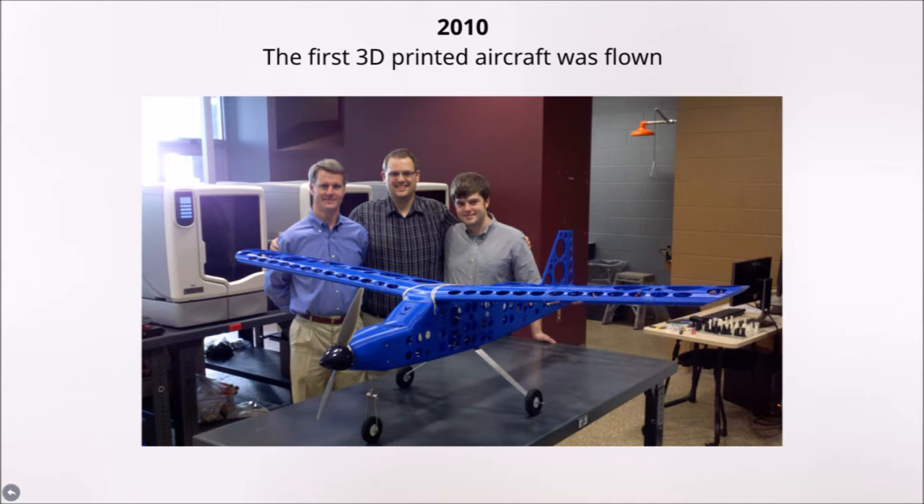In 2010, the first 3D printed aircraft was created by a team of engineers from Berlin. As cheap flying objects, these aircraft have the ability to be used as spy drones and a cheap way for amateur flyers to get into the air. The engineers are currently trying to develop a 3D printed plane capable of carrying cargo or passengers.